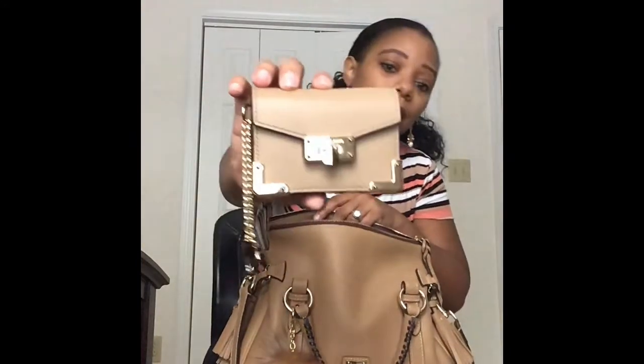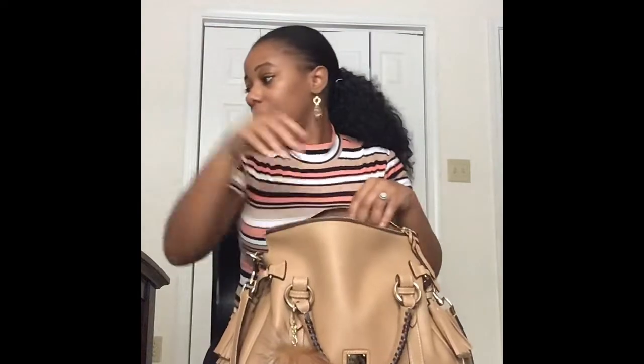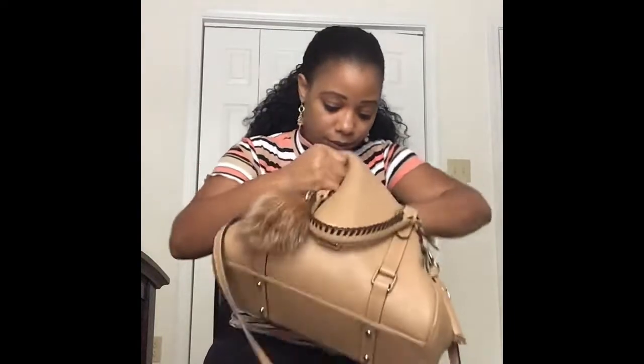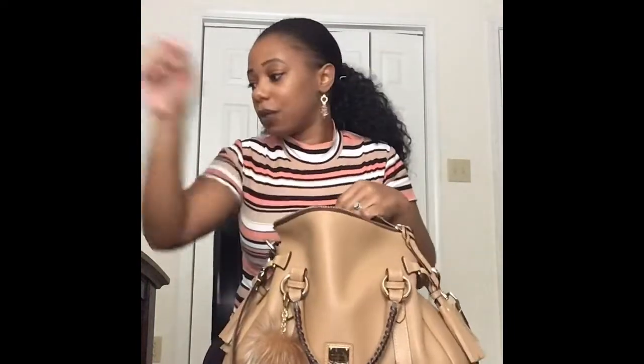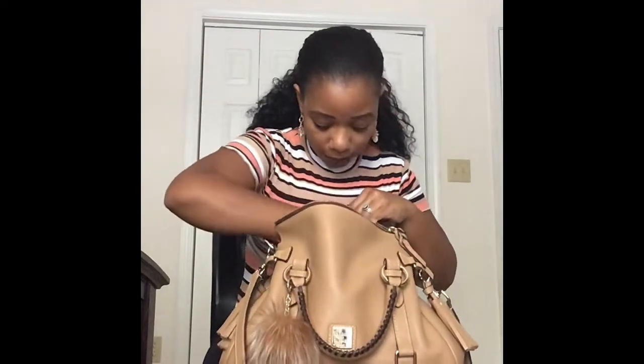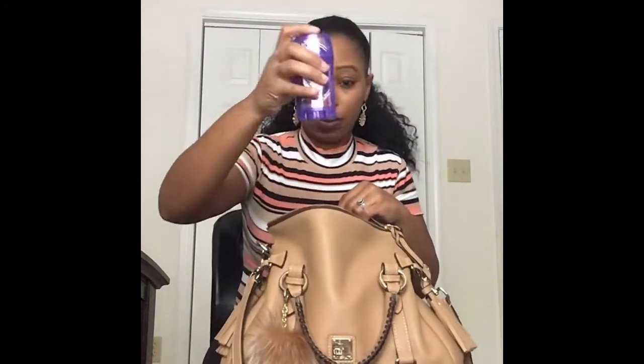This is acting as my wallet — it's a Michael Kors card case, really nice. And then I have my vitamins that I'll be bringing along — got to do better about taking those daily. This is my battery pack and I'm going to slip that into one of the side pockets. And then my deodorant.